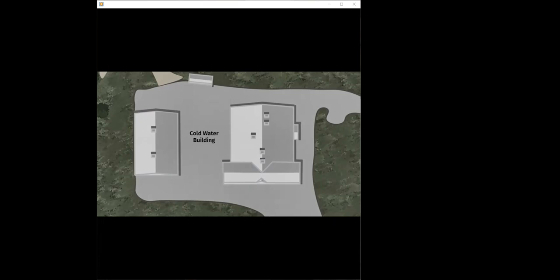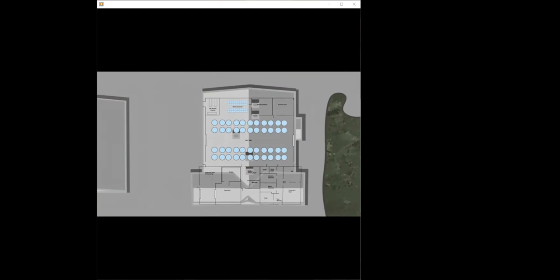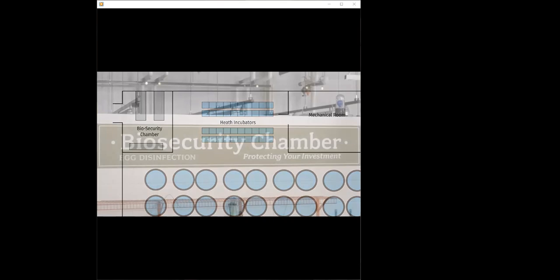Before anyone or anything can be brought into the hatchery, we need to consider biosecurity. Biosecurity refers to steps we take to keep viruses and bacteria out of the hatchery. We practice this by setting up checkpoints at every door, where employees must disinfect their boots and use hand sanitizer. When the eggs first arrive at the hatchery, they are brought into the biosecurity chamber, which is used to disinfect the eggs using iodine. This kills any viruses or bacteria that may be on the eggs before they can be brought into the heath incubators.